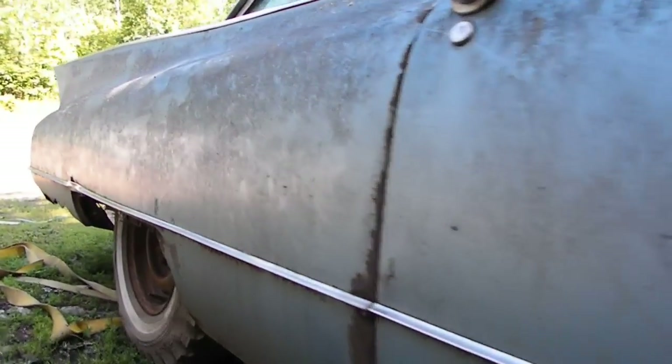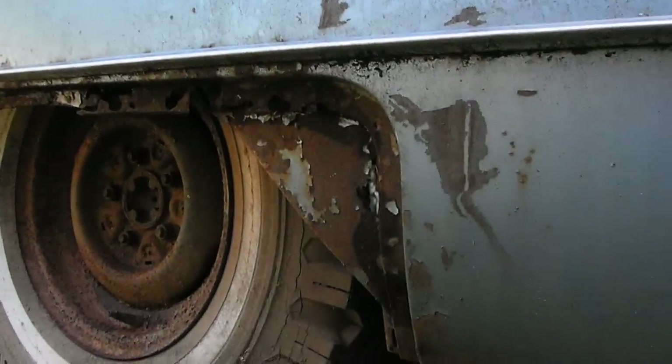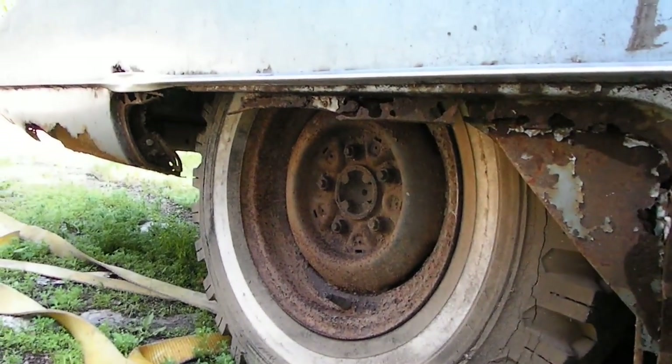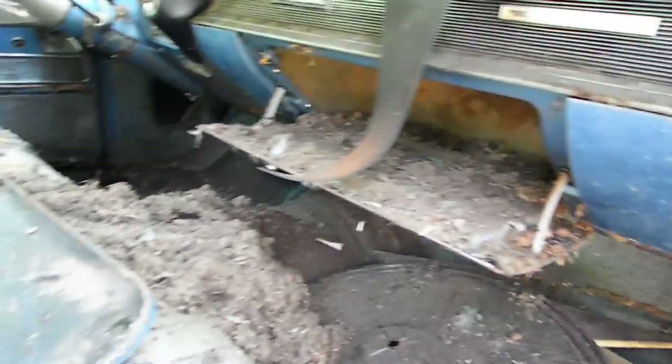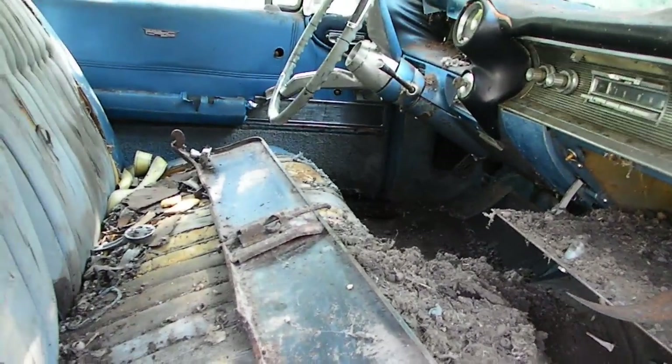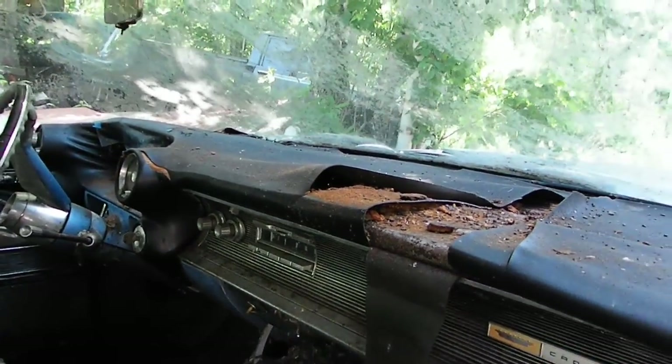It's got rusty fender skirts — I have the fender skirts in the car. The interior is totally shot; rats have been living in it. You can just see how bad this is. It smells like pneumonia in here from all the rat piss once it gets warm.